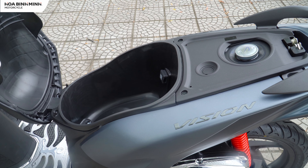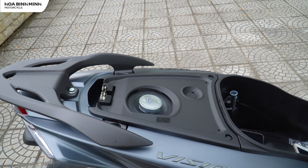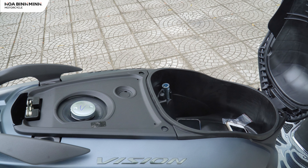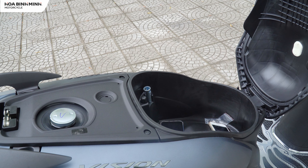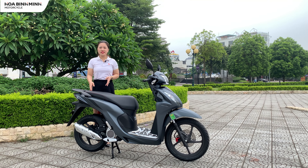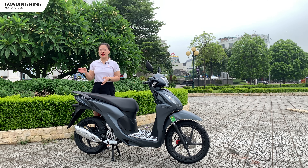Dung tích bình xăng lên tới 4,9 lít, và mức tiêu hao nhiên liệu chỉ khoảng 1,8 lít trên 100km, giúp chúng ta di chuyển những quãng đường dài hơn và hạn chế số lần đổ xăng. Tại thời điểm hiện tại, giá xăng A92 chỉ khoảng 24-25 nghìn đồng trên 1 lít, rất phù hợp với chiếc Honda Vision này.